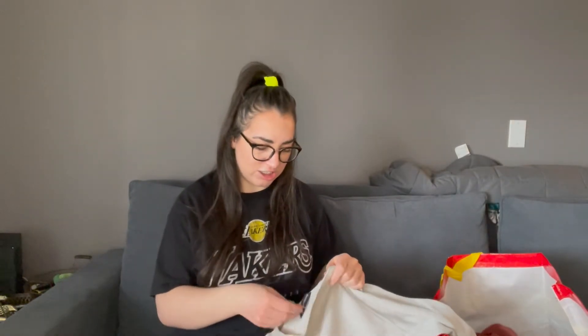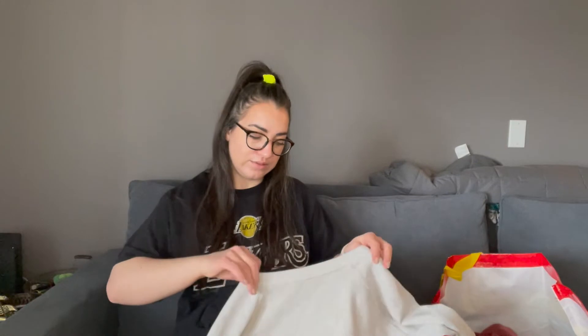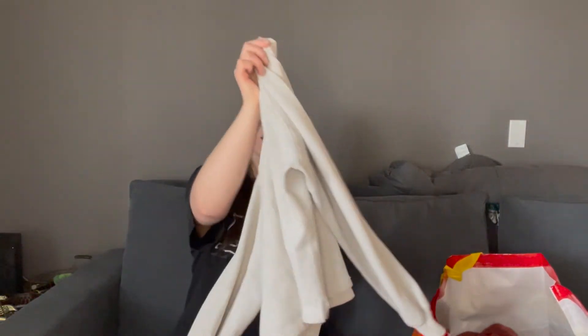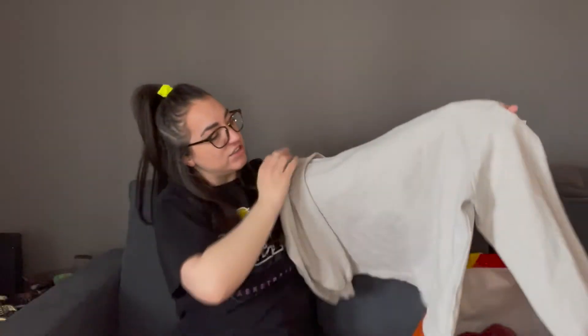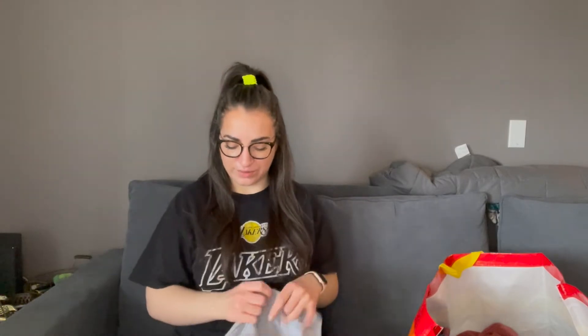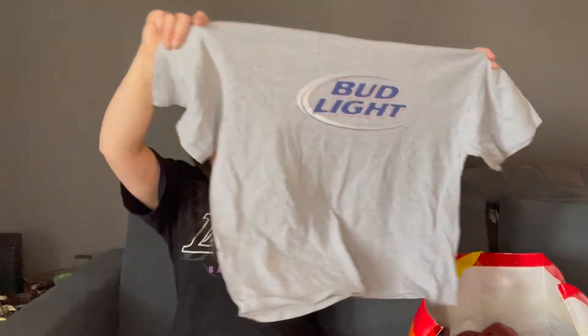Next is this Abercrombie & Fitch Oversized Crop Crew Neck in a medium — I'll definitely be stealing this and wearing it. It's just a heathered gray. Next, you know me, I always have to get a beer crew neck shirt. I'll definitely wear this camping this summer if it doesn't sell before I go.